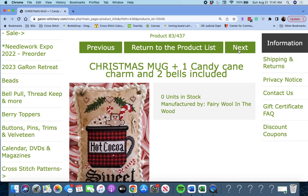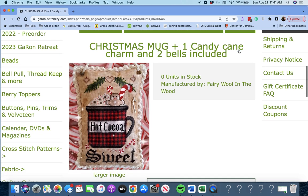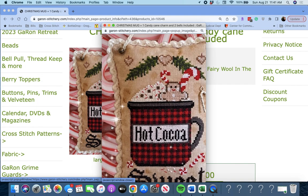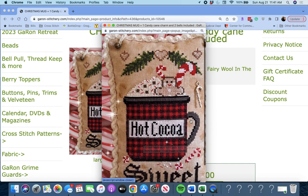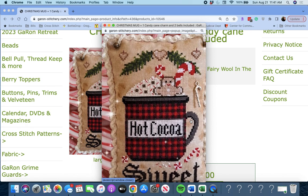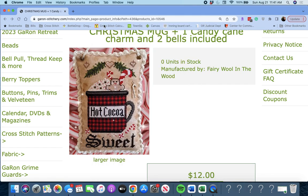Next up, by Fairy Wool in the Wood: 'Christmas Mug and One Candy Cane Charm and Two Bells Included.' That's darling — hot cocoa, very cute. Here's your Candy Cane Charm. Can anyone see where the bells are? Oh, up here — there's a bell and a bell at the top. You can put them wherever you want. Christmas Mug by Fairy Wool in the Wood.